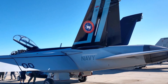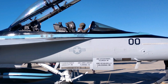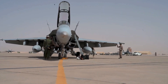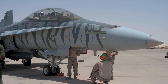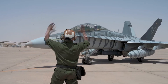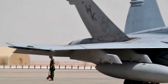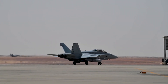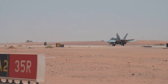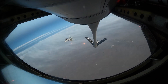The F/A-18 has been a cornerstone of US naval aviation for over four decades, with the aircraft first entering service in the early 1980s. Today, the F/A-18 Super Hornet is regarded as one of the most versatile and potent platforms in the world, capable of performing a wide range of roles from air superiority and precision strike missions to reconnaissance and close air support. The Super Hornet has proven itself in virtually every combat environment imaginable.